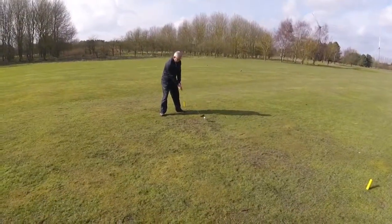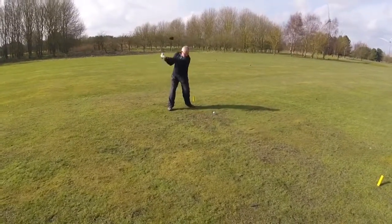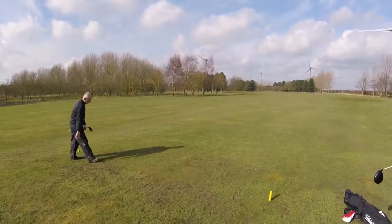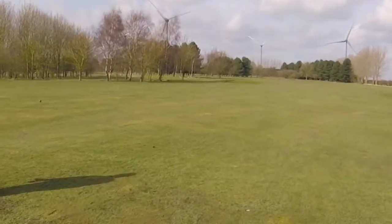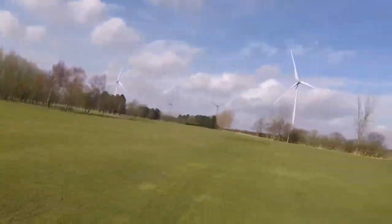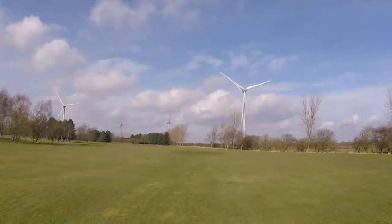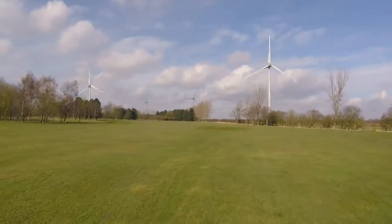Twelve, twelve — tee well forward, about 250. Kev's gone left. Beauty strike, Kev. That's plugged as well. Left to him actually. Good shot.